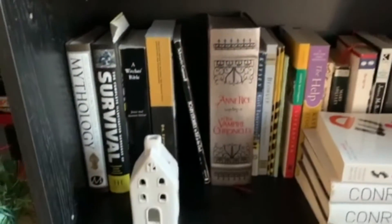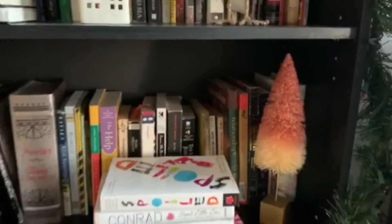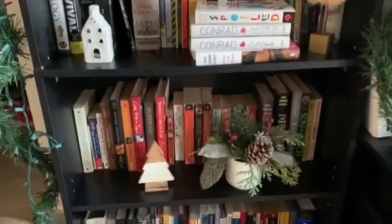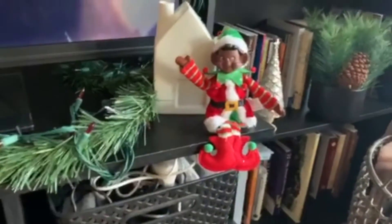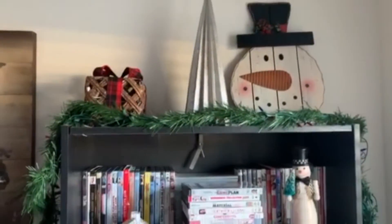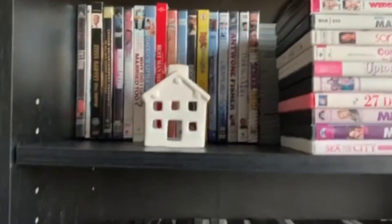Here are the bookshelves and the TV area. I like that the main feature here is the garland which lights up, and then there are a few Christmas decor items on all of the shelves, but nothing too crazy.